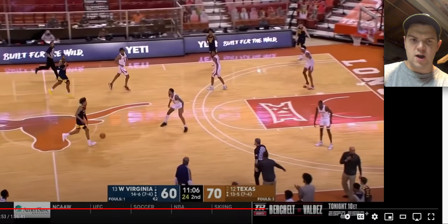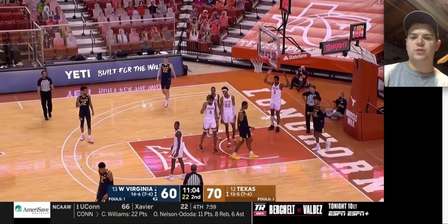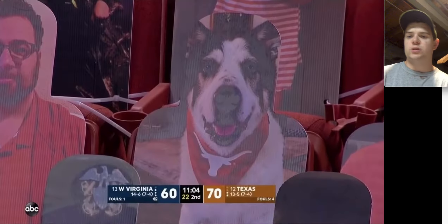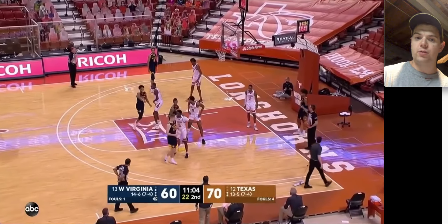Looks like we're drawing a foul here. Good job just kind of recognizing that mismatch. He's pretty strong through contact so guys can kind of bounce off of him. You can see he doesn't really have that separation thing with the ball in his hands when he's going downhill — he's much more comfortable going laterally than going north-south.